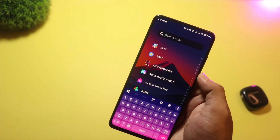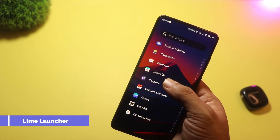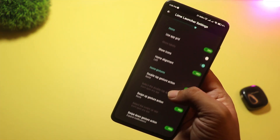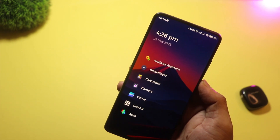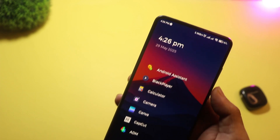Starting with, at number five, we have Lime Launcher. It's a super lightweight and clean launcher for Android. If you like a simple, distraction-free home screen, this one's for you. It keeps things basic, with smooth performance, fast app access, and no bloat. It's perfect for older phones or users who want speed over style. Not many flashy features here, just fast, simple, and efficient.